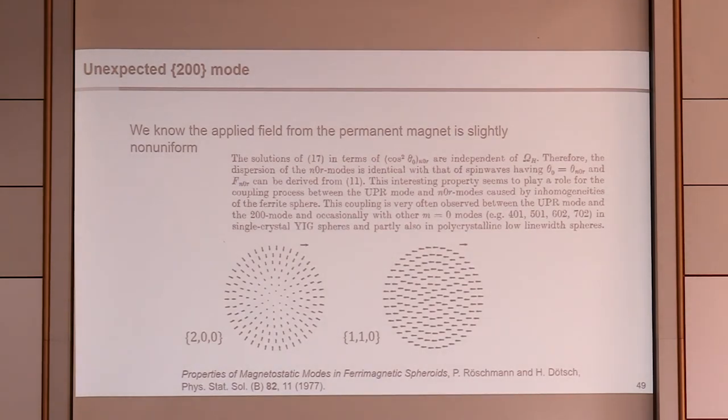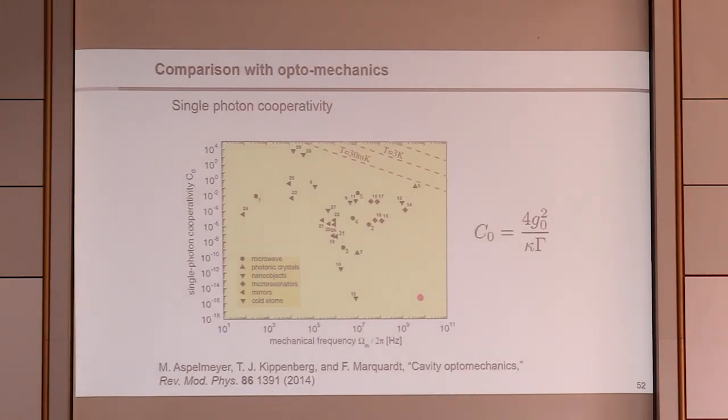Thinking about the cooperativity of our system, it's nice to compare with cavity optomechanics, where people have tried to enhance interactions with collective mechanical degrees of freedom. From a graph in one of Florian's papers on cavity optomechanics, we can see single-photon cooperativities achieved there, and placing our point on that graph, we're still a long way from an interesting regime — but as Sylvia explained, by changing the mode volume we have some idea it is possible to reach an interesting regime.